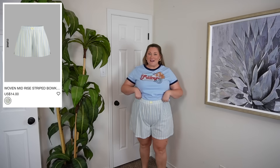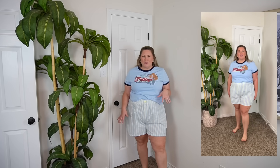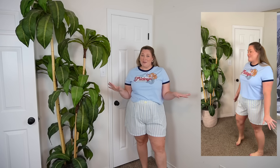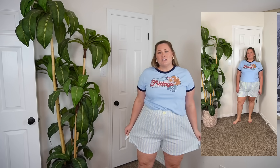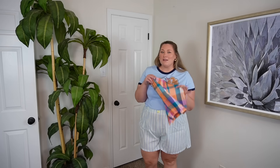I also grabbed a pair of boxer shorts. These are so in right now. I like ones that have something at the front — I think that's cute. These are a really pretty light blue lime green color. This may have been the outfit I saw on the website, though it could have been this top with the last pants. Either way, I liked both of them. These shorts are in a size 3XL. I think they're a little bit big in some places — the legs are a little bit wider than I would like, and they're a little bit longer.